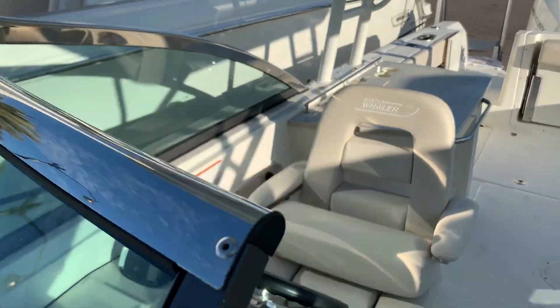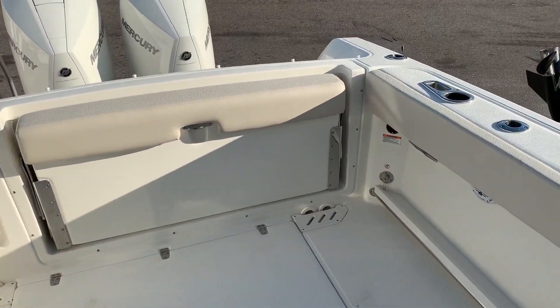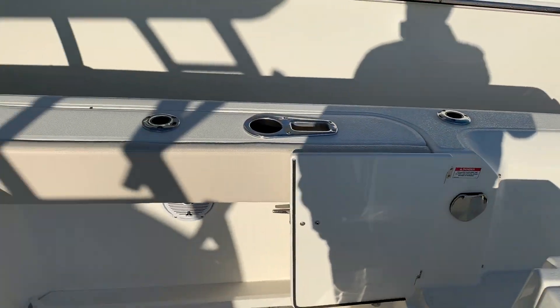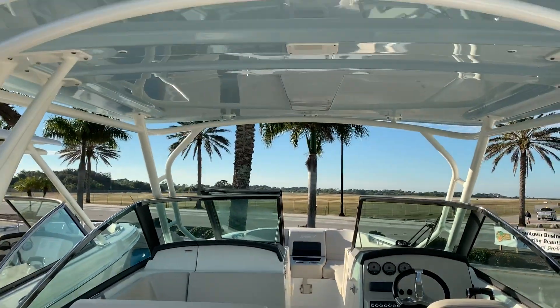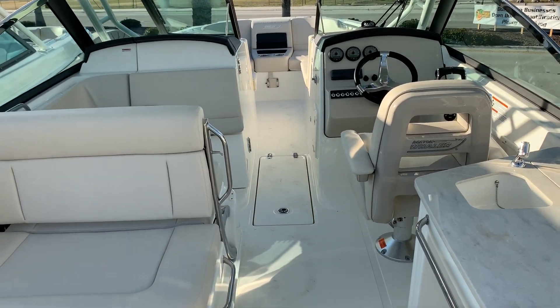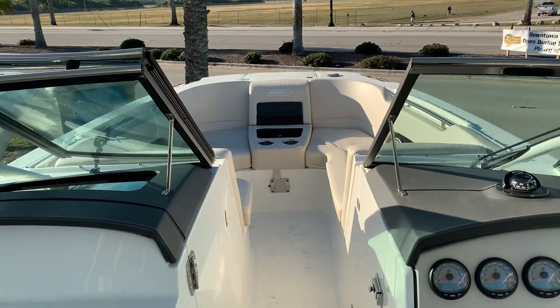The boat also has a bow cover and a full cockpit cover as well. Super popular boat — we sell a ton of these 27 Vantages and this one's very nicely equipped. My name is Jeremy Bradshaw from Marine Max in Venice, so feel free to give us a call. The number here at Marine Max in Venice is 941-485-3388. Thank you for taking the time and we hope to talk to you soon. Bye-bye.